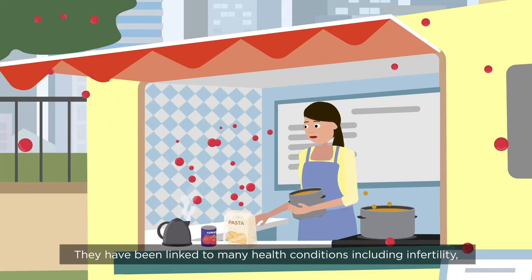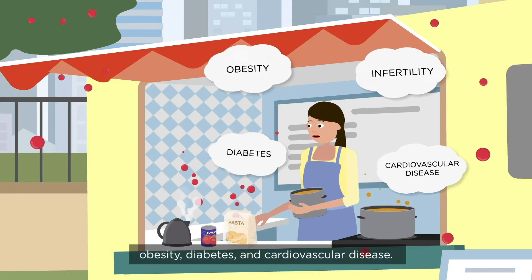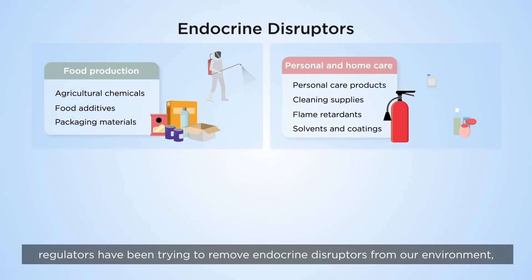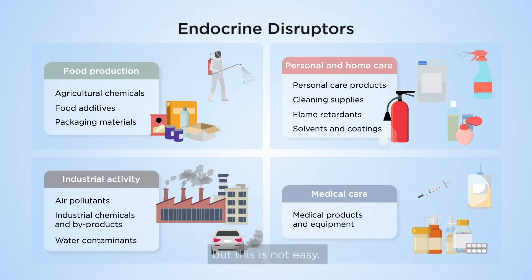They've been linked to many health conditions including infertility, obesity, diabetes and cardiovascular disease. Since the 1990s, regulators have been trying to remove endocrine disruptors from our environment. But this is not easy.